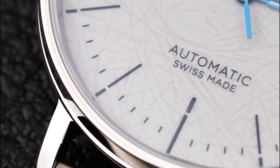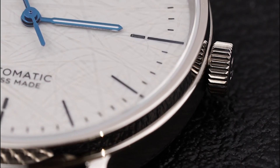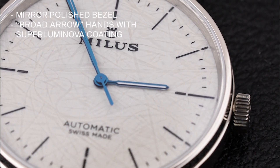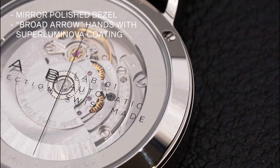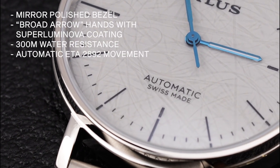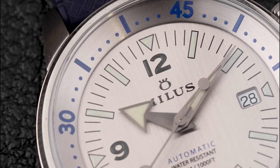This adventure-ready watch features a stainless steel case with a mirror polished bezel. The iconic broad arrow hands are coated in superluminova for visibility in any light. It has 300 meters of water resistance and is powered by an automatic ETA 2892 movement.